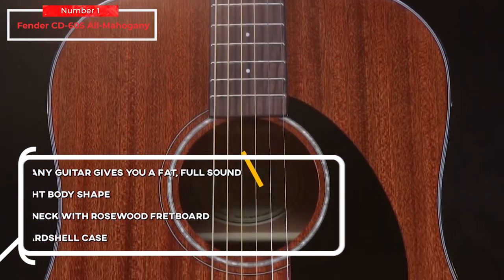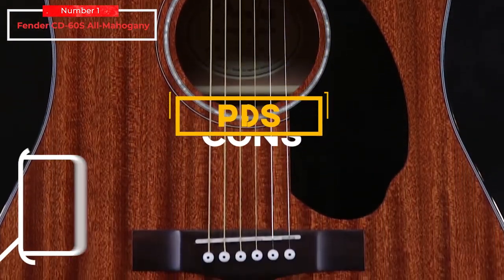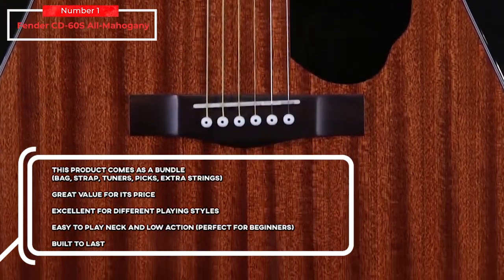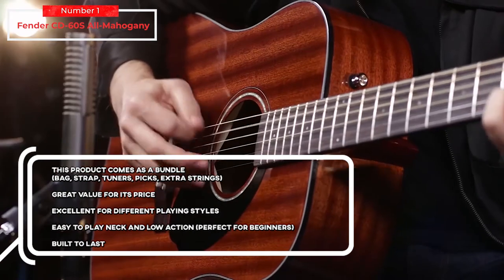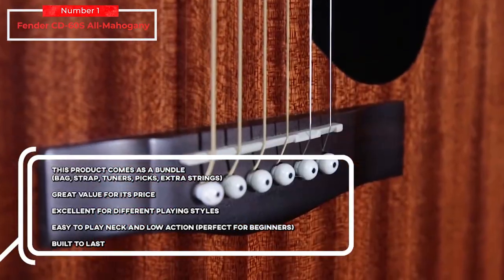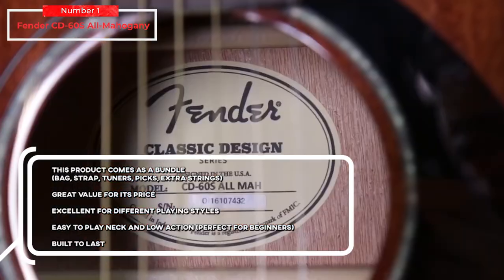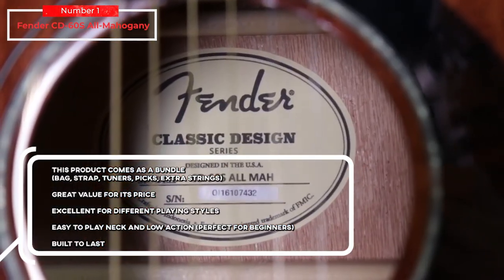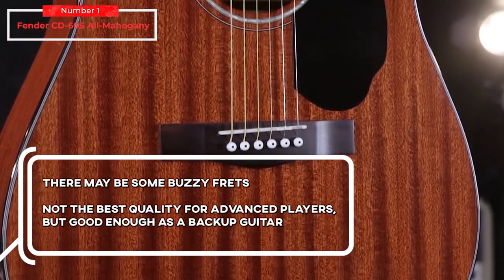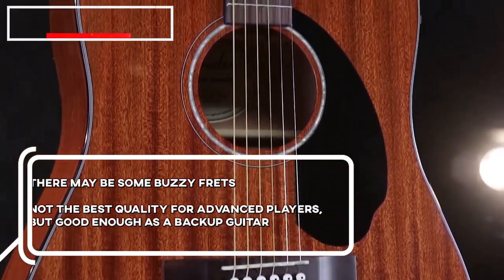For the pros: this product comes as a bundle — bag, strap, tuners, picks, and extra strings. Great value for its price. Excellent for different playing styles. Easy to play with a comfortable neck and low action. Perfect for beginners. Built to last. And for the cons: there may be some buzzy frets, and it's not the best quality for advanced players, but good enough as a backup guitar.